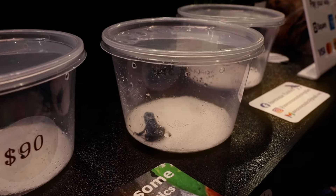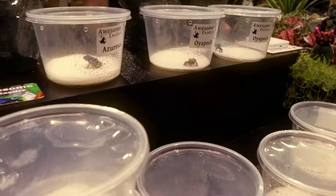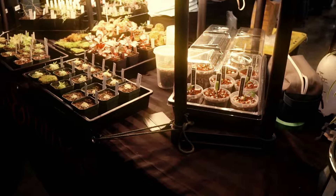Then we got some poison dart frogs. I've seen dart frogs before but I haven't seen anything that looked like this — this is like a black and blue one. If it's common, well I haven't seen it before, so they were really cool to me.